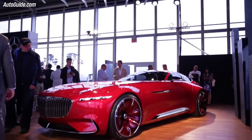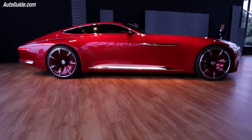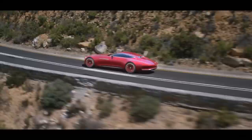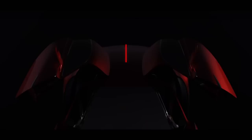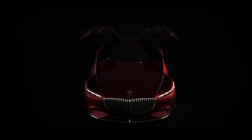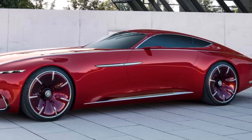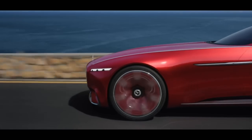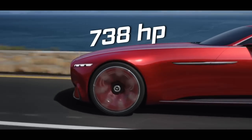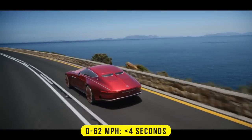The Mercedes-Benz Maybach VI was unveiled at the 2016 Pebble Beach Concours d'Elegance. It was a 2-plus-2 coupe with an all-electric powertrain and a range of over 200 miles. The car had a stunning design with gull-wing doors, a split rear window, and 24-inch wheels, along with an impressive quoted electric output of 738 horsepower and acceleration to 62 miles per hour in less than four seconds.